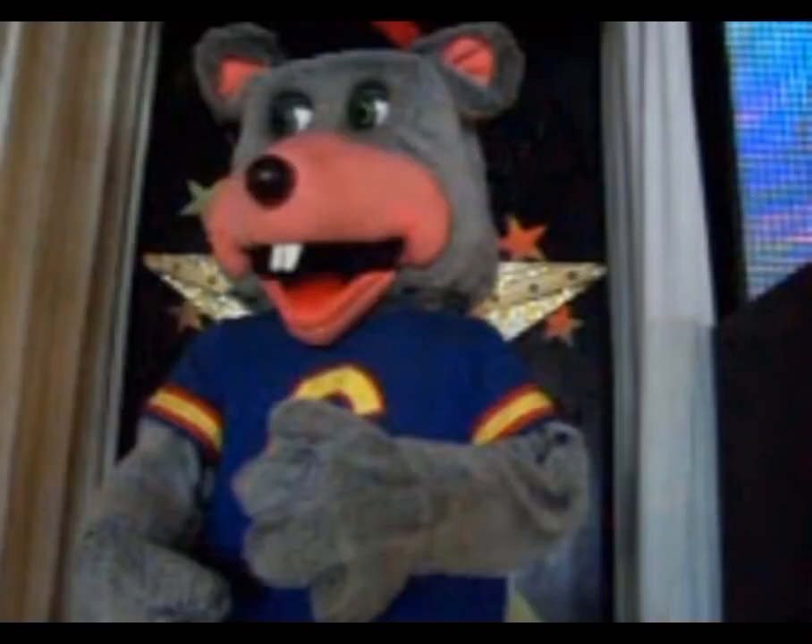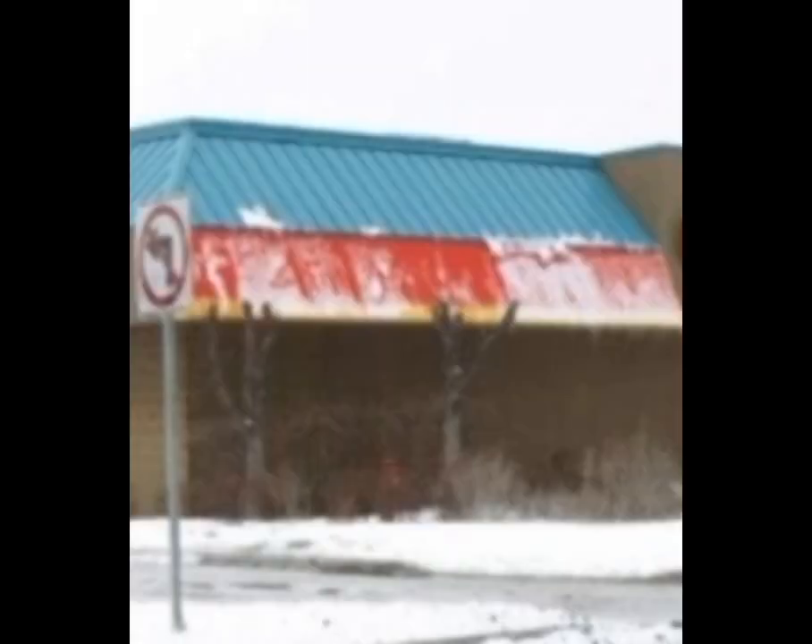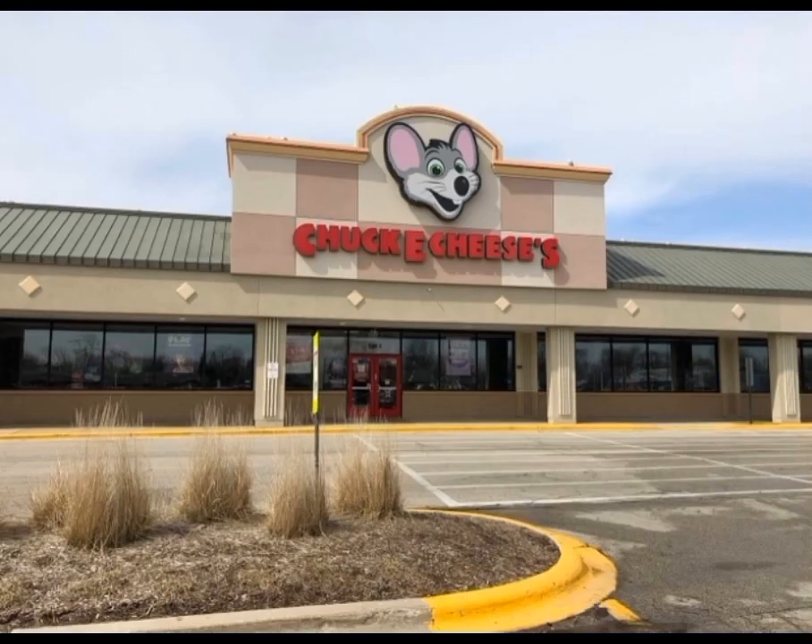On 2010, they sadly removed Chucky's latest mask and replaced it with the new two-stage mask. On Chucky, they also removed the Cool Chuck outfit and cap and replaced it with the Avenger outfit. Nothing really happened in the 2010s at Streamwood except in mid-2013.